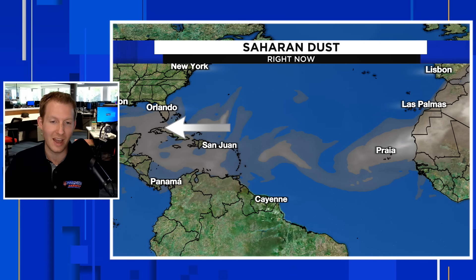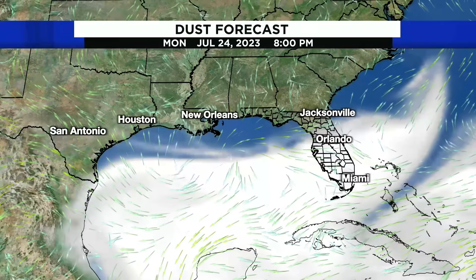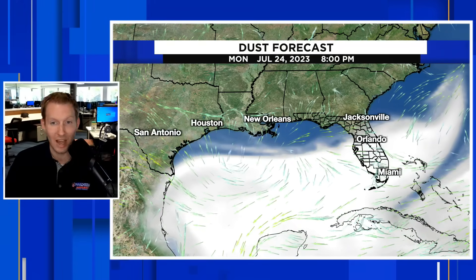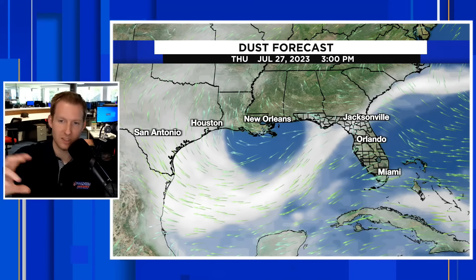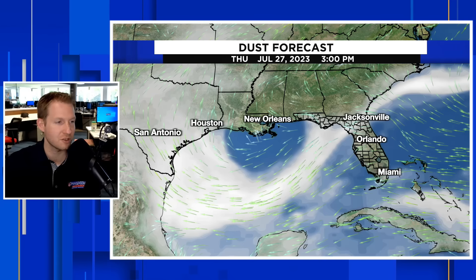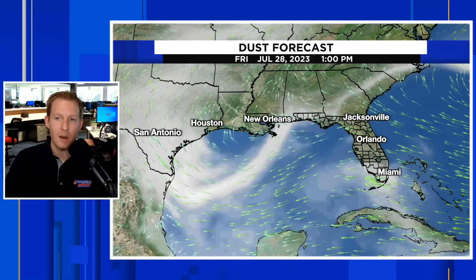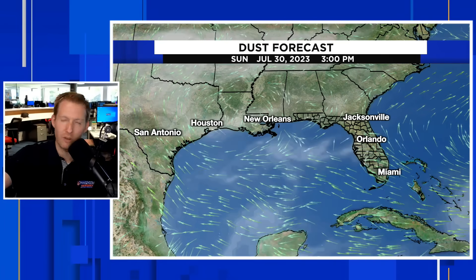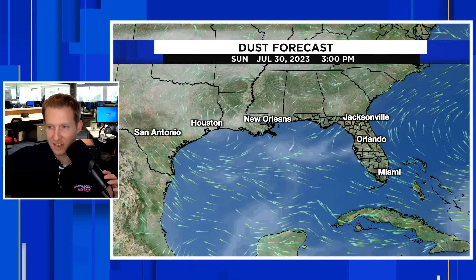We have more of that dust starting to stream west into the western Gulf of Mexico, with some getting up into Louisiana — this is going to be pushing into Texas. Later on Monday, July 24th, we see more of that dust pinwheeling into Texas, toward San Antonio and Houston. New Orleans might catch a little bit of a break, and it does become a little less prolific in Florida, but there's a white stripe up through Jacksonville and another round toward Miami by Thursday. By 3 o'clock on Sunday, July 30th, a lot of that dust scours out and dissipates as it moves away.